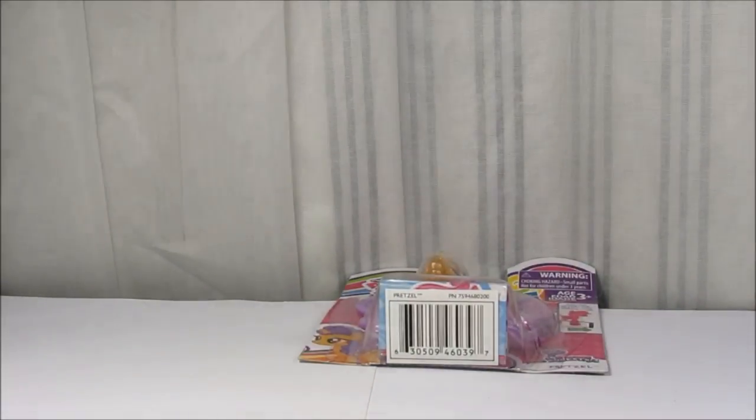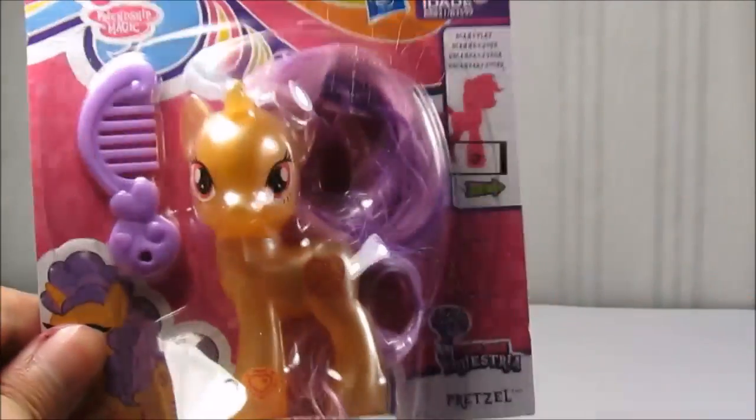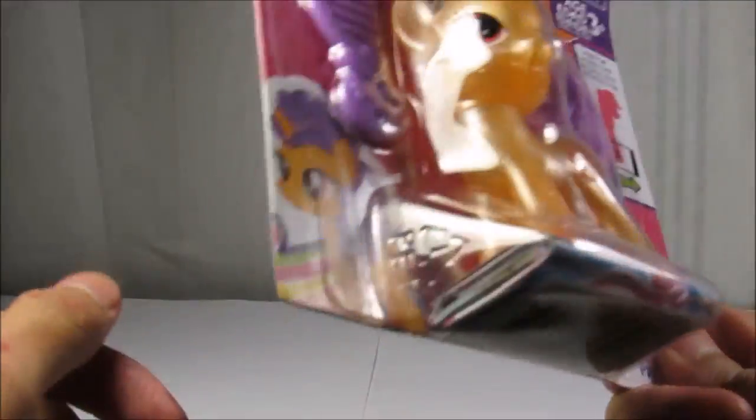Hello, it's me Rarity here and I'm going to be reviewing probably the last pony figure I'm gonna get in a long while, or ever — I don't even know.